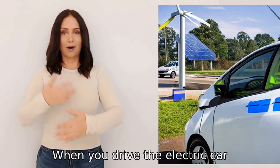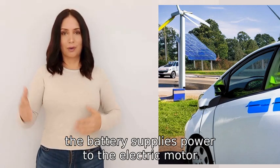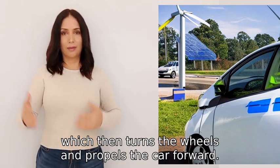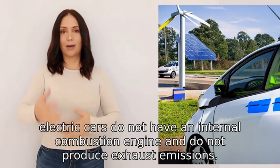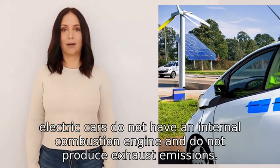When you drive the electric car, the battery supplies power to the electric motor, which then turns the wheels and propels the car forward. Unlike gasoline cars, electric cars do not have an internal combustion engine and do not produce exhaust emissions.